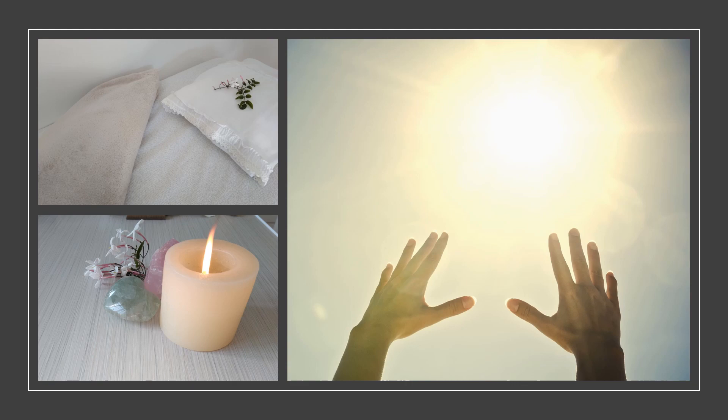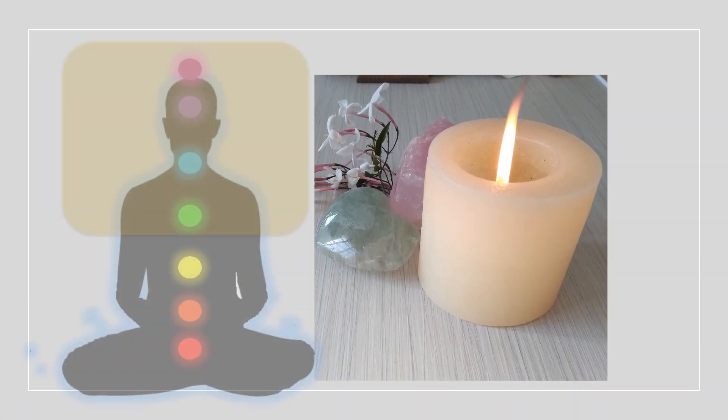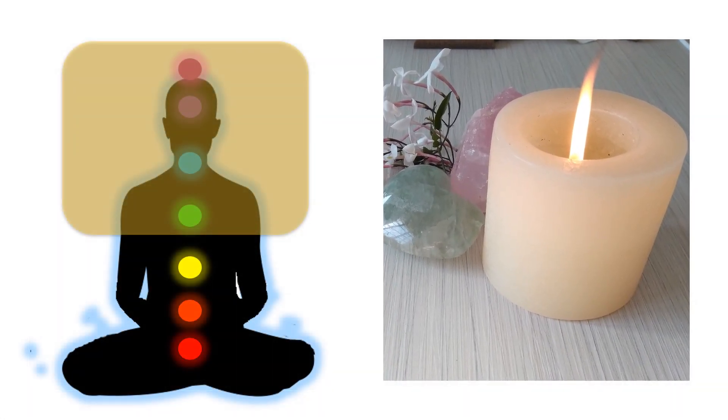This sample only covers the healing from your head to your heart. For further healing covering your full body, please purchase the appropriate healing session for your current needs.